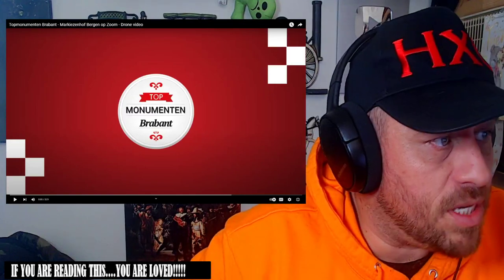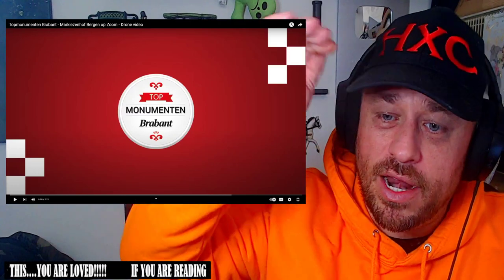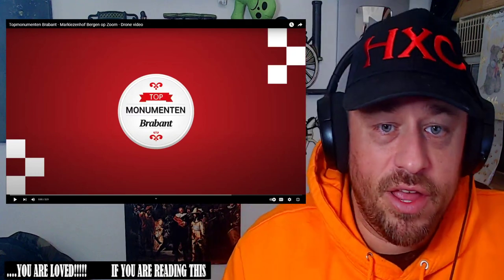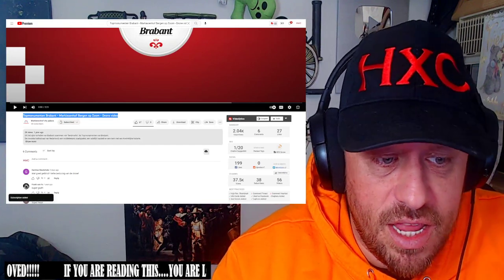What's up everybody, welcome back to another highly combustible reaction. We're jumping into something top - the Marquise and Hoff Bergen City Palace. I've heard this is a building for like royals, but we're not really at that role level - I heard it's between like an earl and a Duke, somewhere around that area. So let's jump in and check it out together from a drone video. Send me over these kind of videos all the time. Show Marquise and Hoff City Palace some love - it is a palace, let's go see what we got.